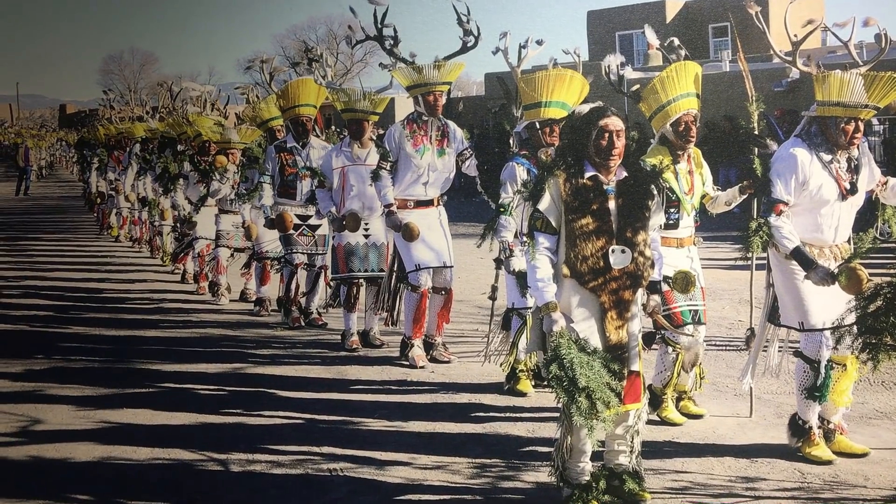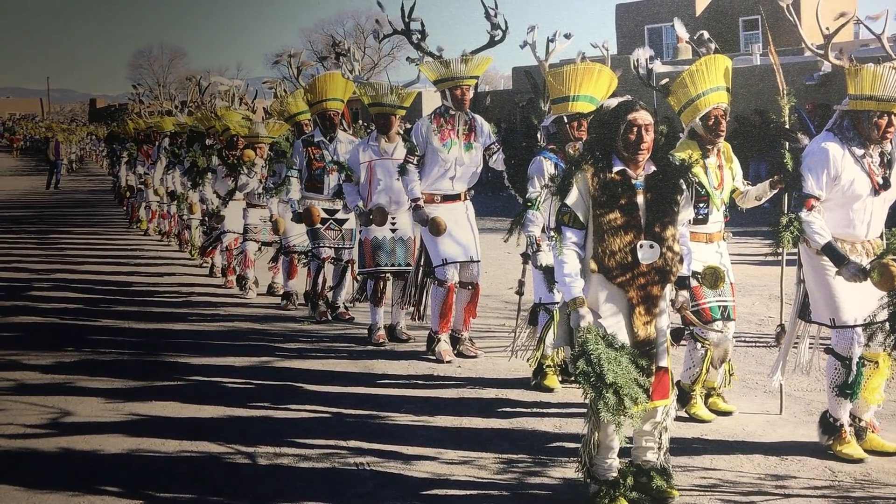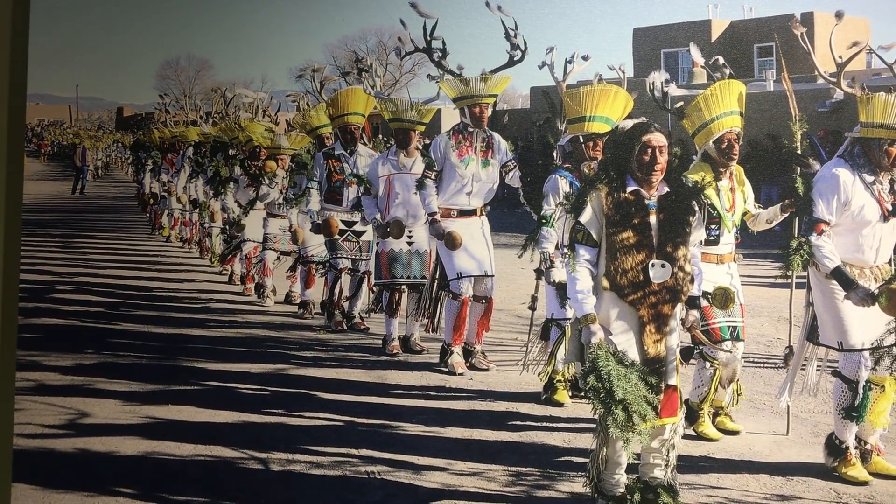This is the Pueblo Corn Dance, Eagle Dance, and Deer Dance.